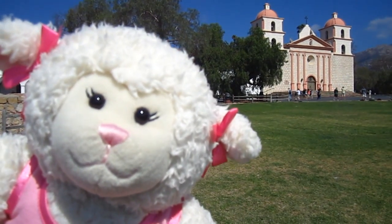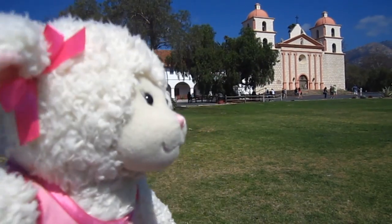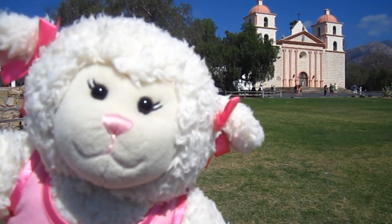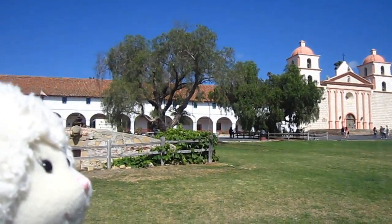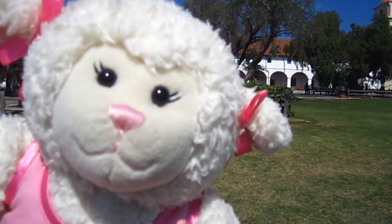So I'm gonna be in charge of the camera today because I want you to see things from my perspective. You may not see me much, but this is the mission and we're getting ready to go on in.